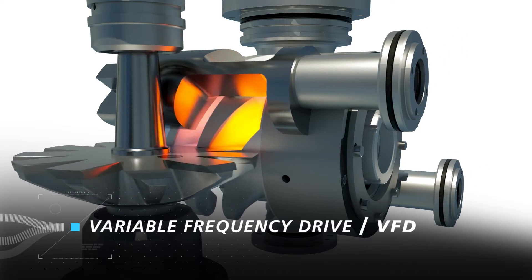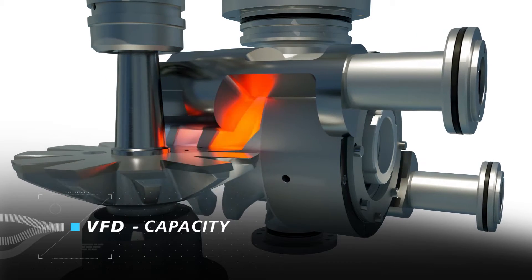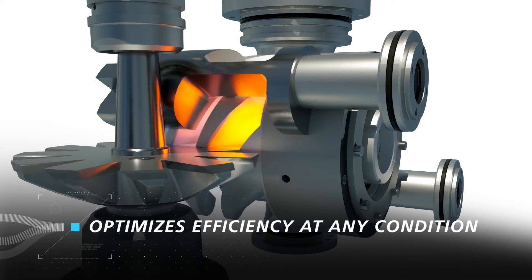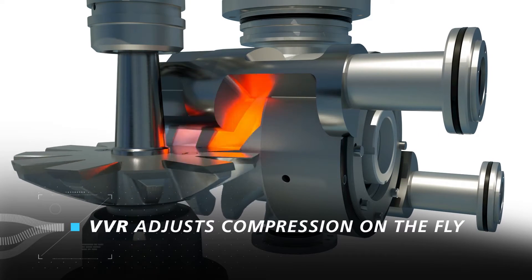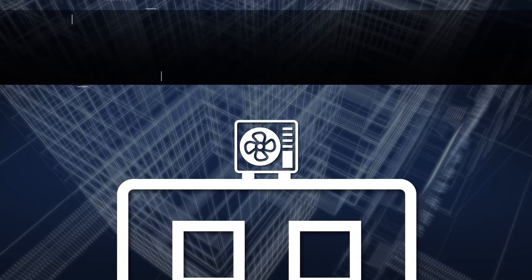Rather, capacity is controlled through use of a variable frequency drive (VFD). The combination of a VFD to control capacity and a VVR slide to control compression ratio works together synergistically to optimize efficiency at any condition. VVR compression technology senses the precise amount of lift needed and adjusts the compression ratio on the fly to give the optimal efficiency at any operating condition, regardless of ambient temperature or time of day. It's unnecessary to pay the price of over-compression. Building owners and facilities managers love VVR technology because it delivers the best possible efficiency even at off-design conditions.